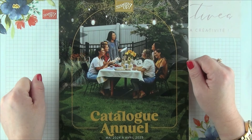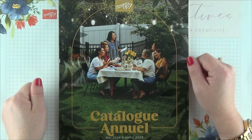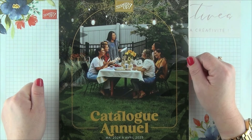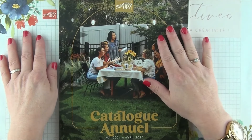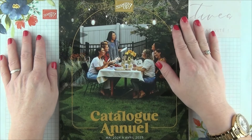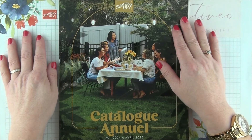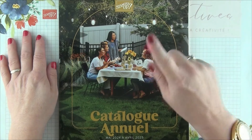Comme vous pouvez le voir, je suis aujourd'hui en très bonne compagnie, avec notamment le prochain et nouveau catalogue annuel 2024-2025, qui sera disponible pour vous dès le 1er mai. En tant que démonstratrice, j'ai la chance d'avoir déjà ce catalogue entre les mains. Je peux vous dire entre nous qu'il contient de véritables petites merveilles. Malheureusement, je n'ai pas encore le droit de vous montrer l'intérieur. Et j'ai même la chance d'avoir certaines des nouveautés de ce catalogue.